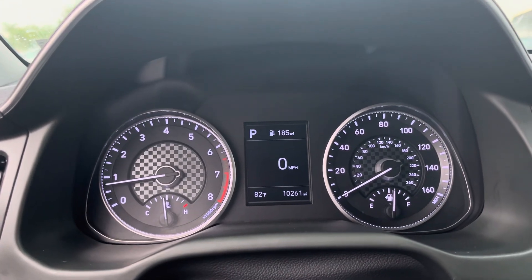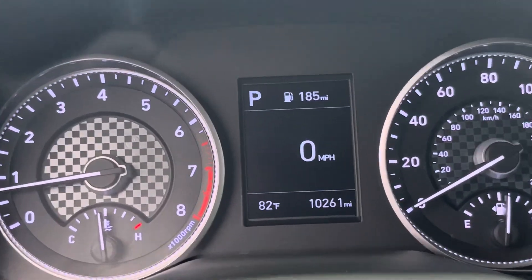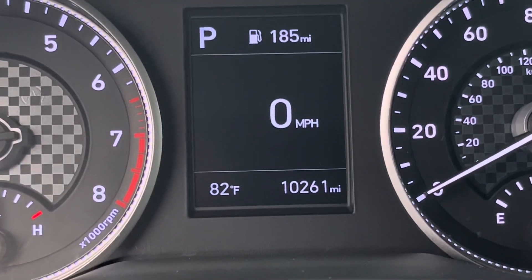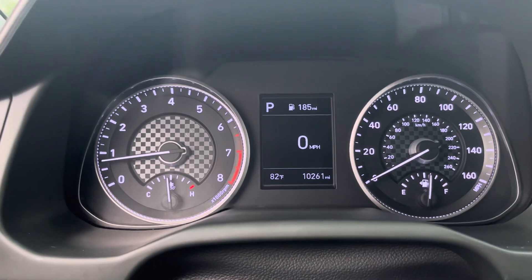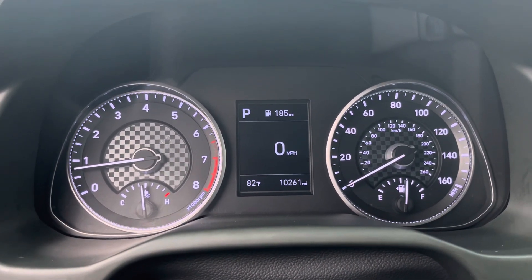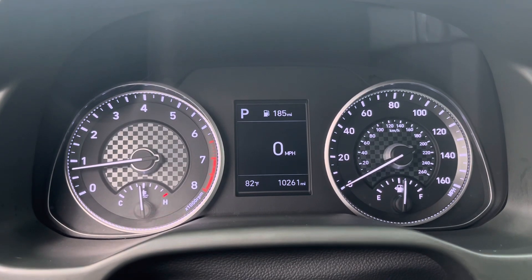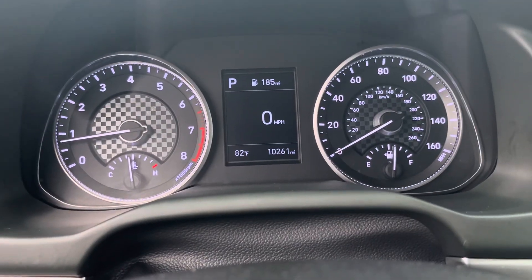Here's the instrument cluster — you can see the mileage right there. Let me zoom in on that because it's worth looking at: 10,261 miles. There's a nice carbon fiber accent in the center of the tachometer, and the miles per hour, kilometers per hour, and fuel gauge on the right-hand side.